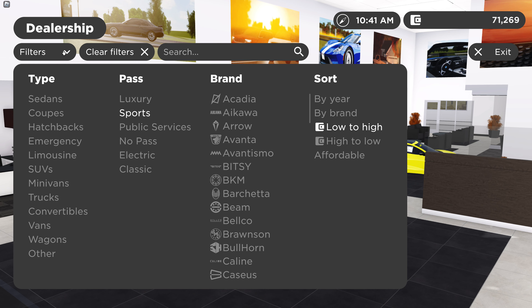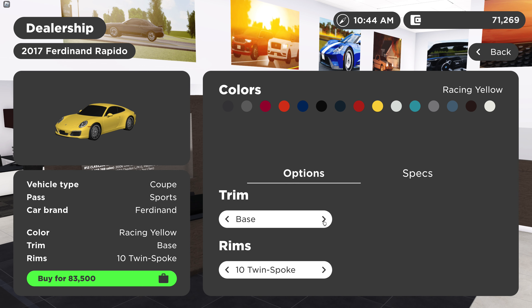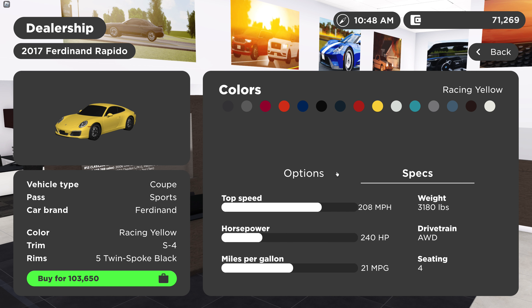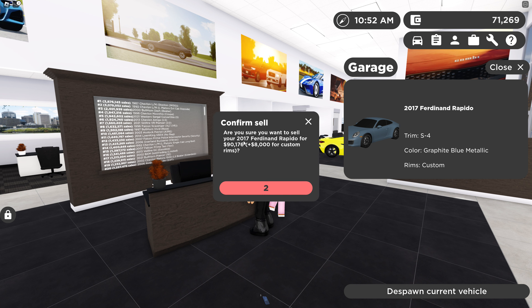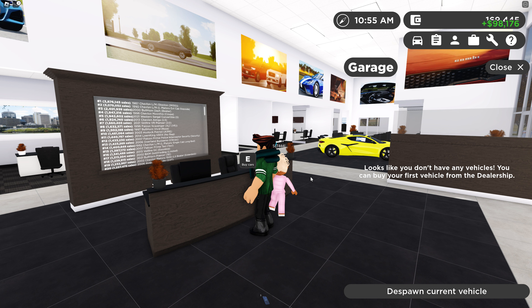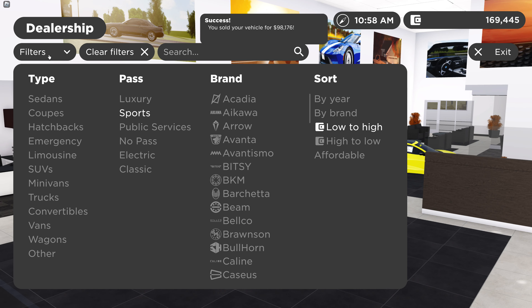Let's sort low to high — I want to see how much my car costs. I have the S4. How fast is this? 208 for 103,000. I think if I sell my car I'll have around 200,000, so let's just sell it. Plus the 8,000 — yeah, I'll probably have around 169 now. Let's see what's affordable.